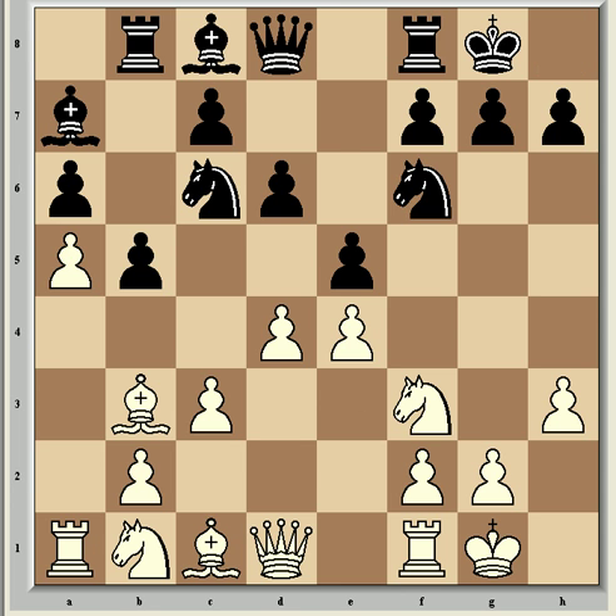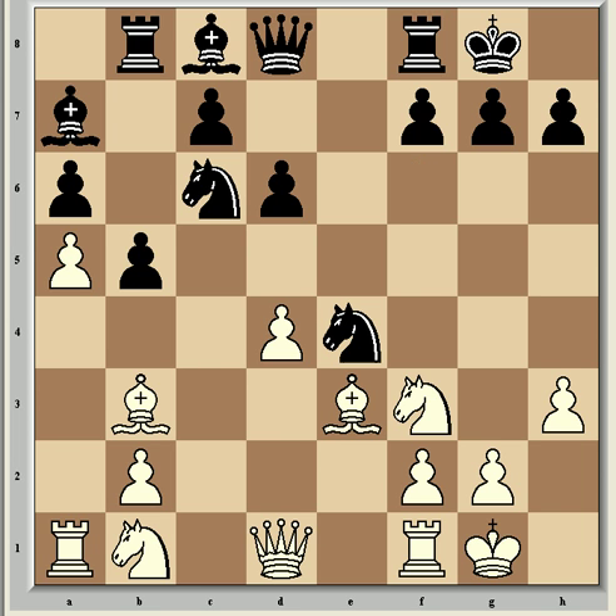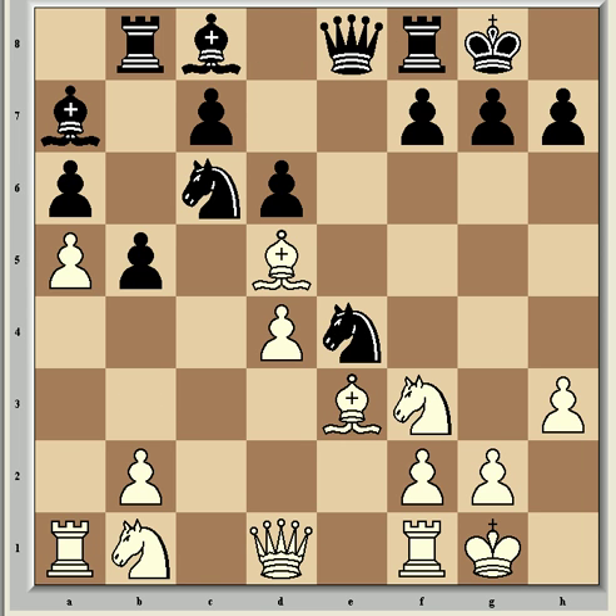Shirov castled, and it should be noted that now that the d-pawn has moved, Nxe4 can be met with Bd5 forking the two knights — a common trap in the Ruy Lopez. Be3 came next, further strengthening d4 and targeting the loose bishop on a7. Shirov played Ra8 with a loss of time that gives White an edge. Fritz thinks Black could have equalized with exd4, breaking the central tension: after cxd4 and Nxe4, Bd5 is met with Qe8 protecting both knights, and Black equalizes.